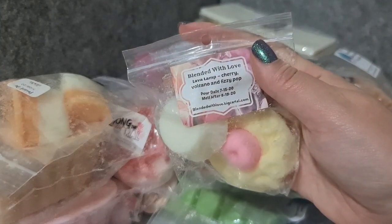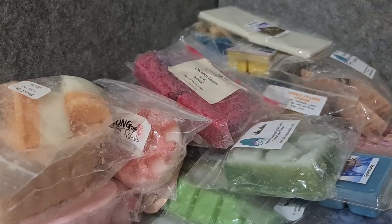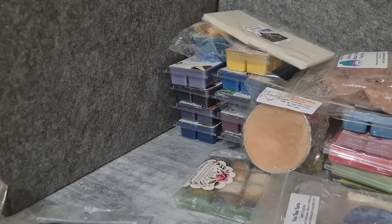Leftover from last week — maybe even the week before — Blended with Love Lava Lamp, Cherry Volcano, Fizzy Pop. Going to melt it. It smells like it's going to be good — quite a strong fizzy. We're going to do K's Boardwalk Marshmallow Clouds with some strawberry guava — I think that will go quite nicely, fruity and sweet, creamy Boardwalk Mellow Clouds goodness.